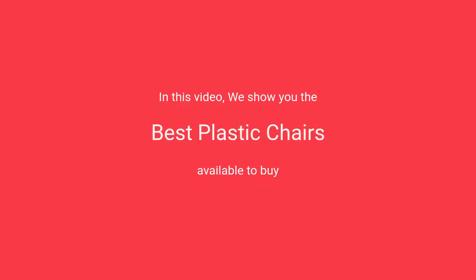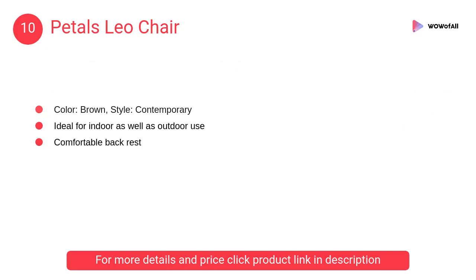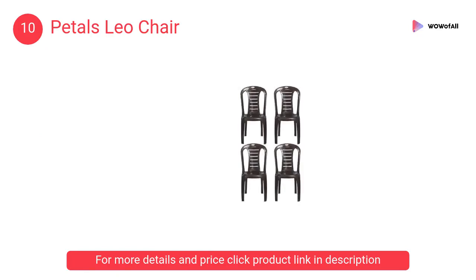In this video, we will show the best plastic chairs available to buy. At number 10: Petals Leo Chair. The Petals plastic chair, for home and garden, set of four, made of plastic polymer, suitable for office and garden. Product dimensions: length 47 centimeters, width 43 centimeters, height 88 centimeters.